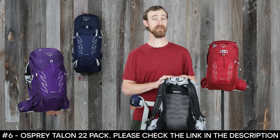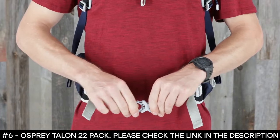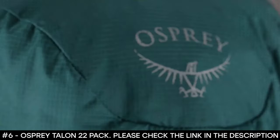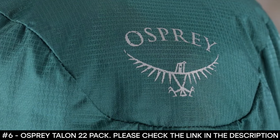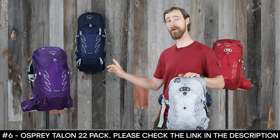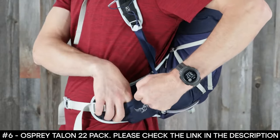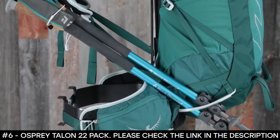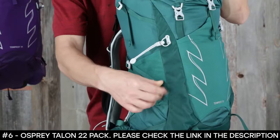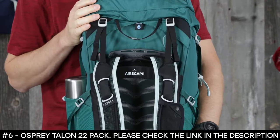All volumes in the Talon/Tempest series share a close-to-body fit that moves with you thanks to the bio-stretch harness, continuous wrap hip belt, and air skate back panel. The Tempest is also designed with a women's-specific fit in mind. The series is constructed with quality BlueSign-approved recycled high-tenacity nylon, with shared features including an easy-access expandable stretch mesh harness pocket, dual zippered fabric hip belt pockets, stow-on-the-go trekking pole attachments, tuck-away ice axe attachment with bungee tie-off, side compression straps, side stretch mesh pockets, and an external hydration reservoir sleeve.